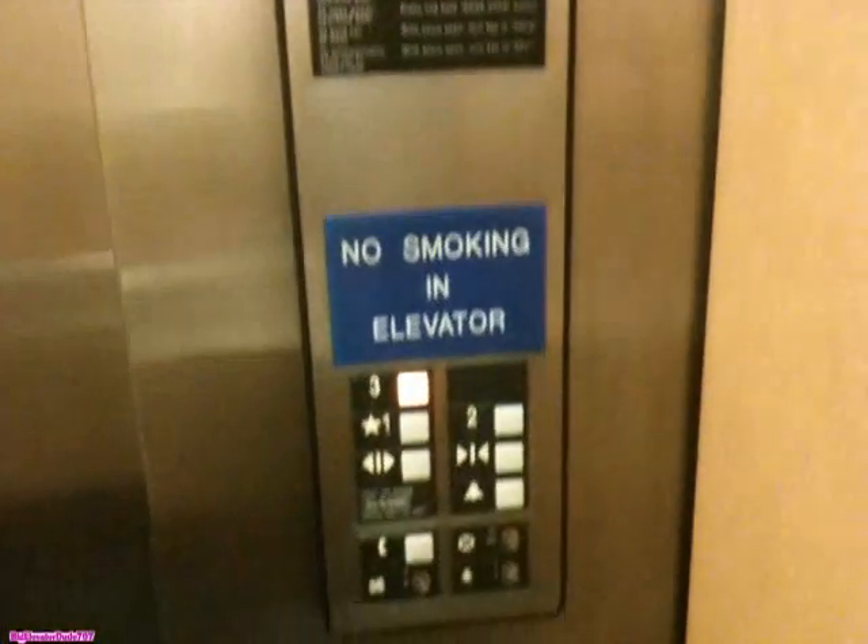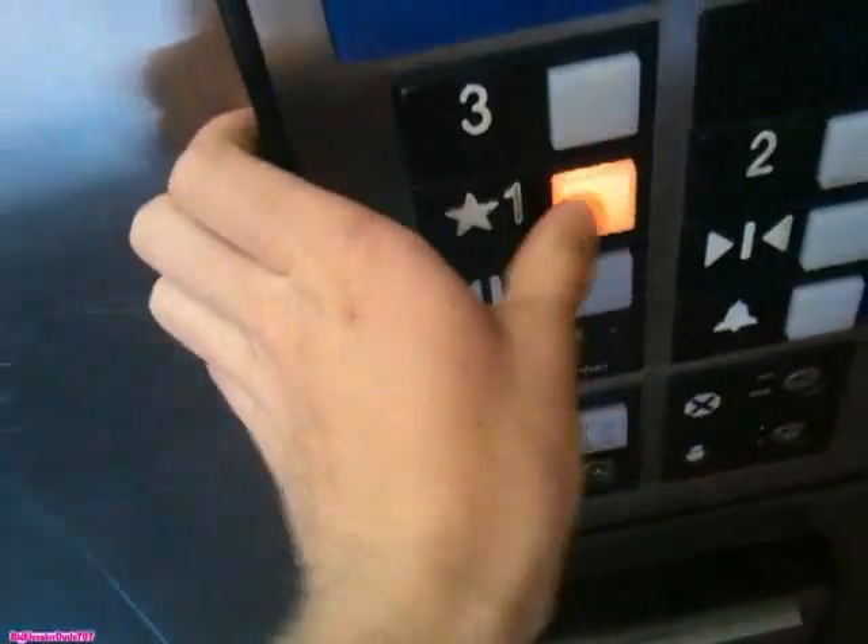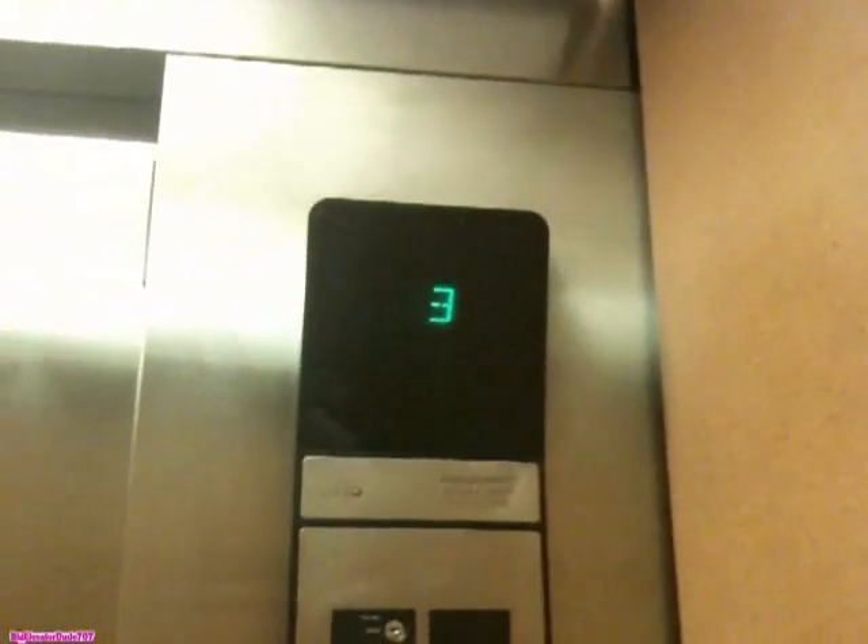Here are the fixtures — it's nice. Let's go back down to 1. The door closes pretty quickly. Series 1 Otis.